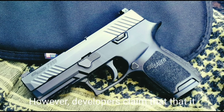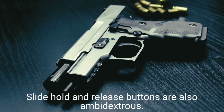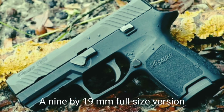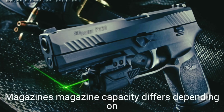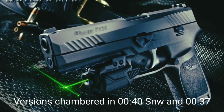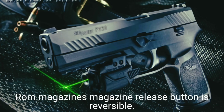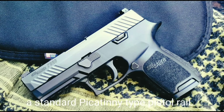This pistol has no grip back straps, but developers claim it will fit any hand size. Slide hold and release buttons are ambidextrous. The P320 is available with a Glock-style trigger safety; a manual frame-mounted thumb safety is available as an option. A 9×19mm full-size version uses 17-round double-stack magazines. Versions in .40 S&W and .357 SIG use 14-round magazines; the .45 ACP version uses 10-round magazines. The magazine release button is reversible.